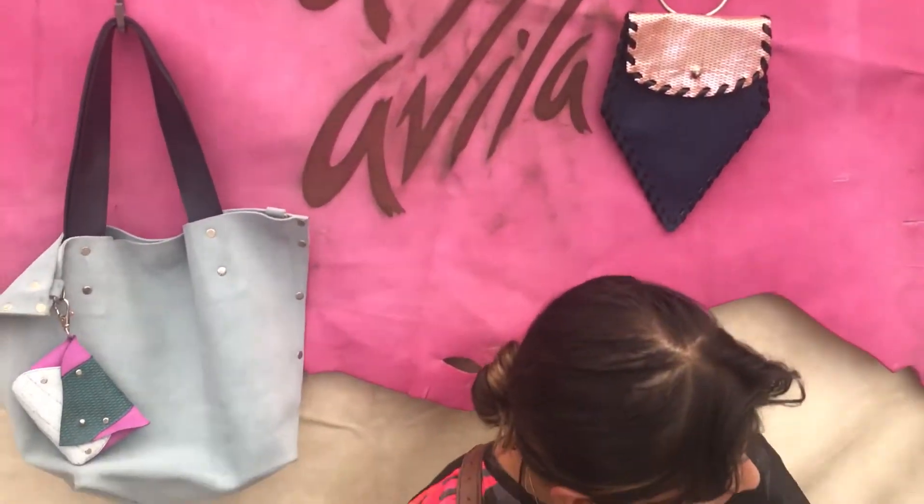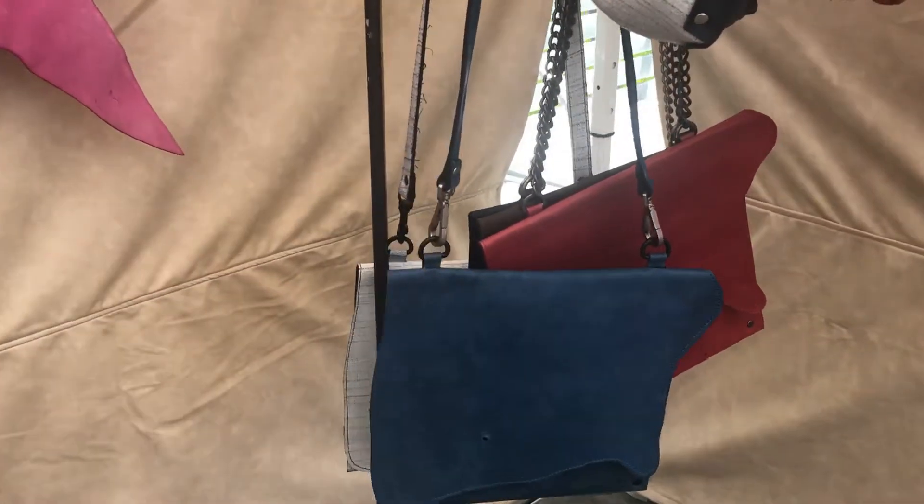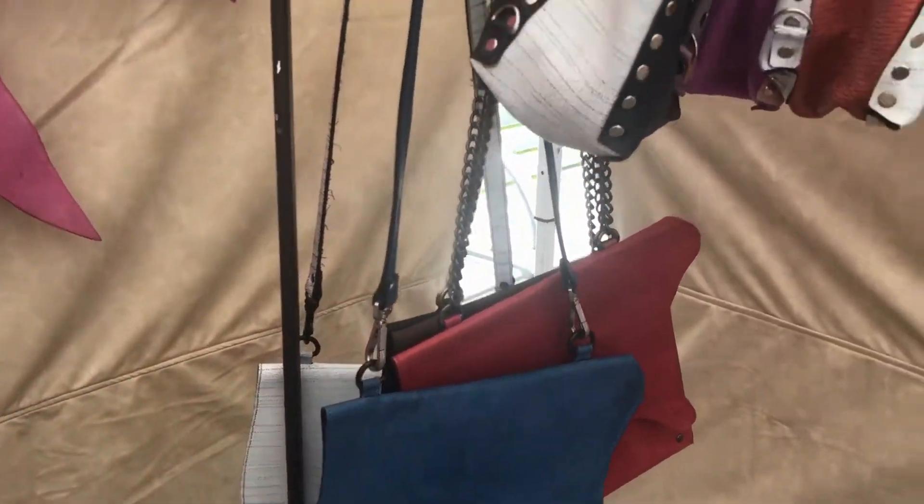I like asymmetrical cuts. I also clean the leather. I like to do natural cuts of the leather. I distress the leather. All of my pieces are one of a kind.